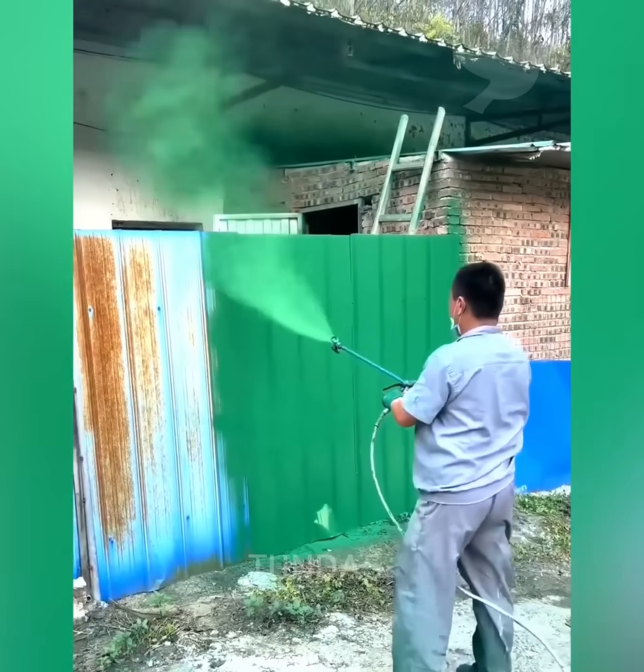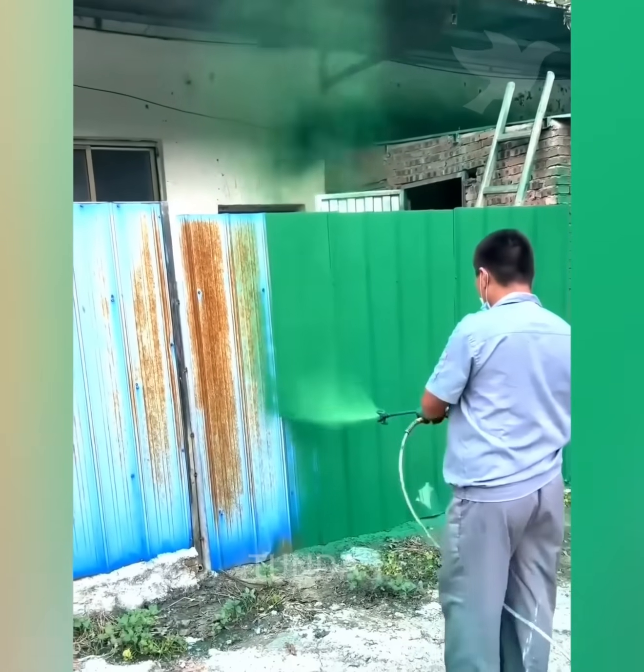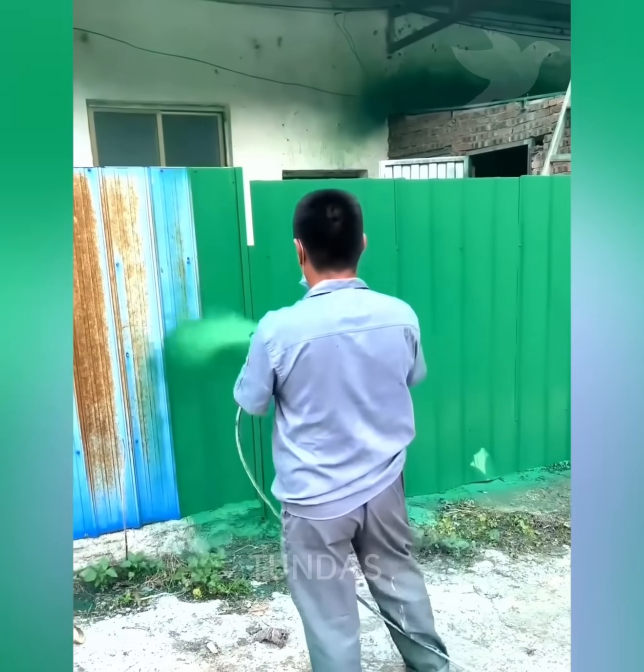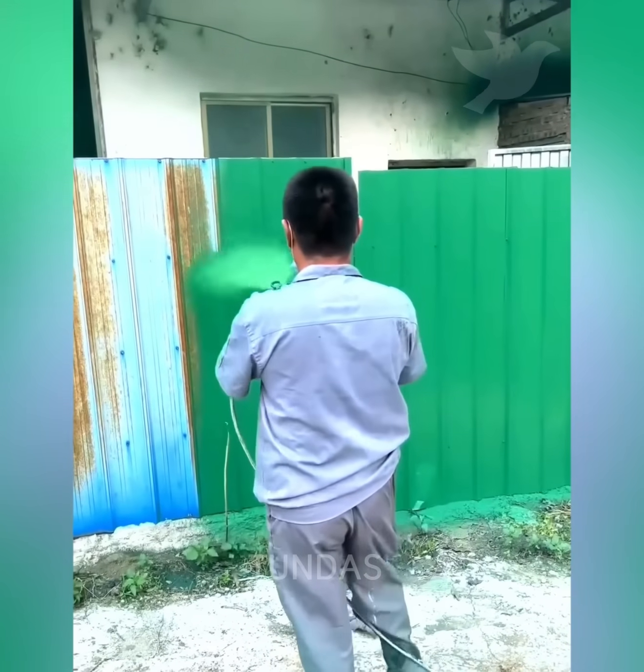A person is painting a rusty fence using a paint sprayer. The paint pressure is very high, which allows the fence to be coated faster, but a lot of paint splatters to the sides.